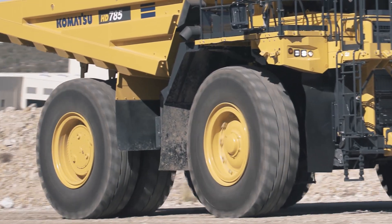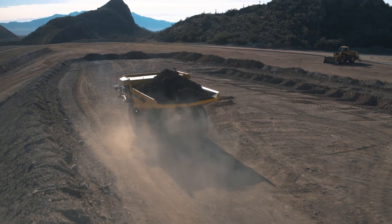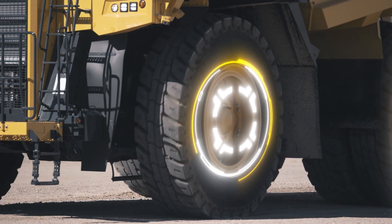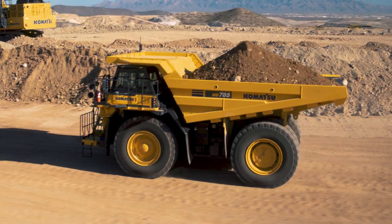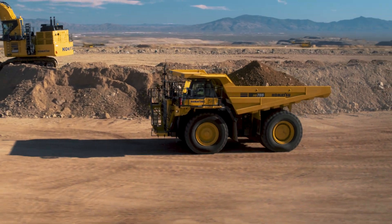Komatsu traction control system is standard on the HD 785-8, improving productivity and tire life without sacrificing turning performance. The adoption of variable displacement piston pumps for steering and hoist, along with numerous updates to the drivetrain and engine control, increase fuel efficiency and lower cost per ton.